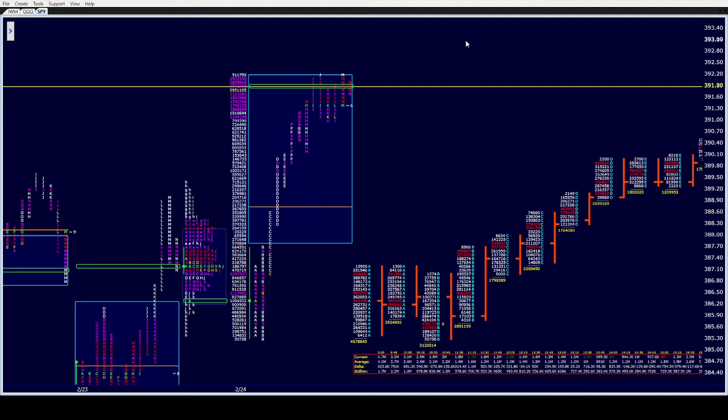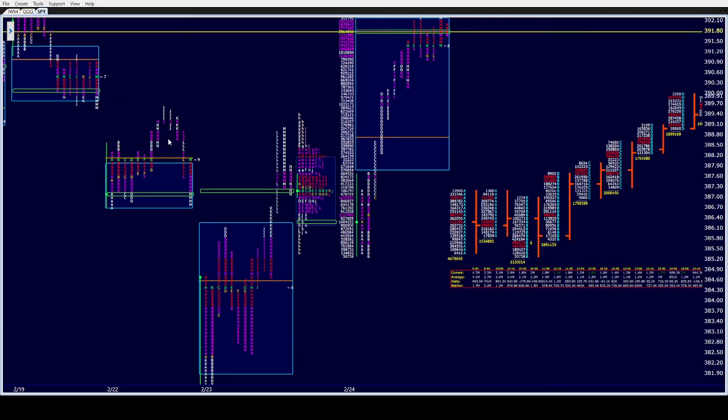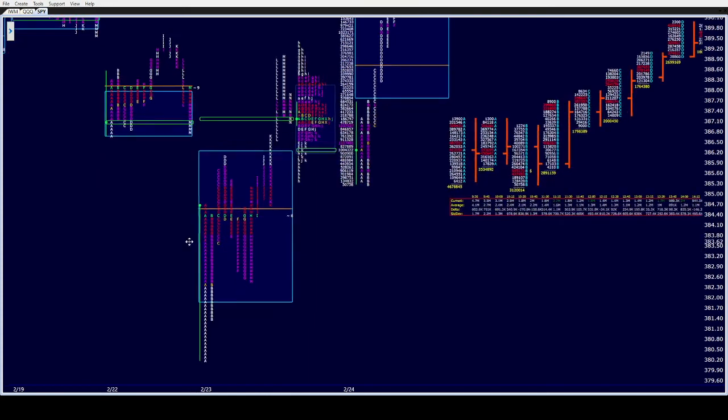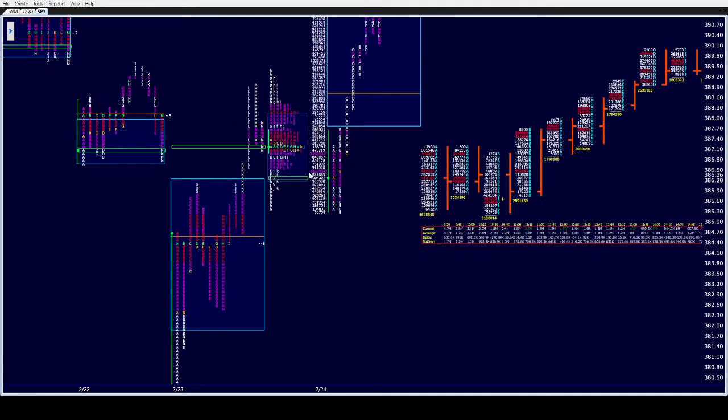This has been some absolute battle between the bulls and the bears with these trend days, with these flushes, and then these grinds up. When you look at what transpired just this week alone — look at Monday, the way we gap lower, close the gap only to give it all back. Yesterday, gap lower, take it all back, and go out with a trend day up only to give it all back this morning when we open, take out the single prints, dip below the price spike.